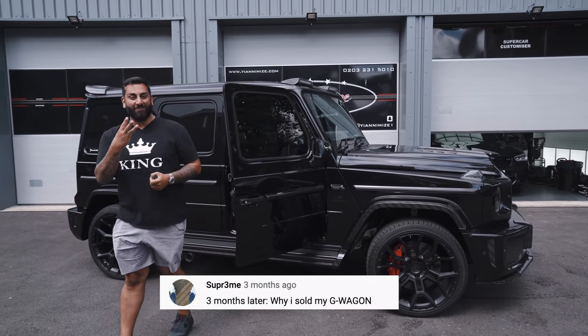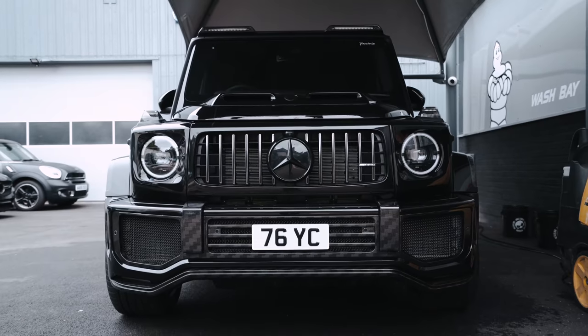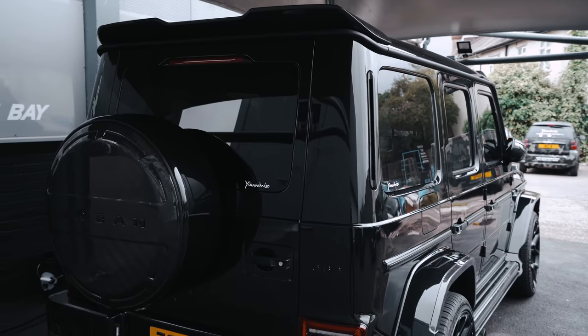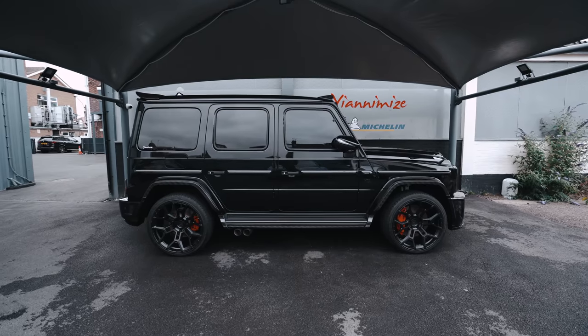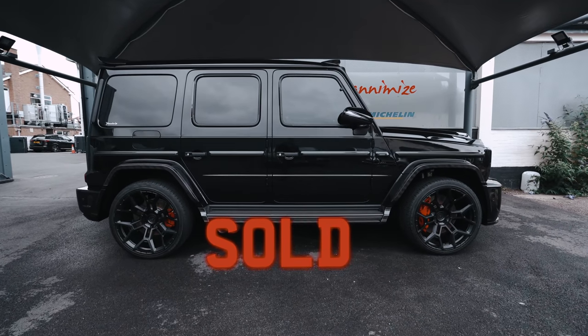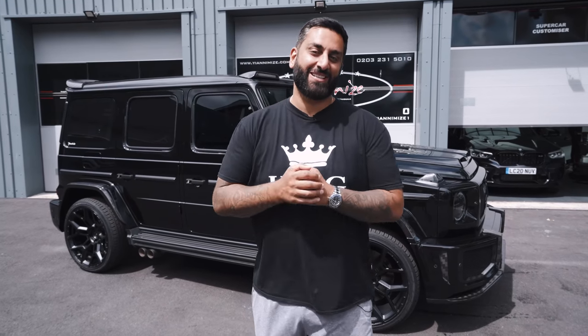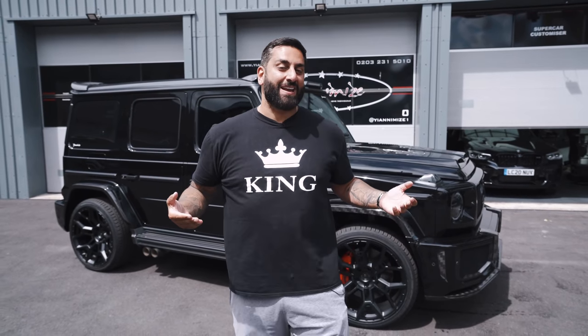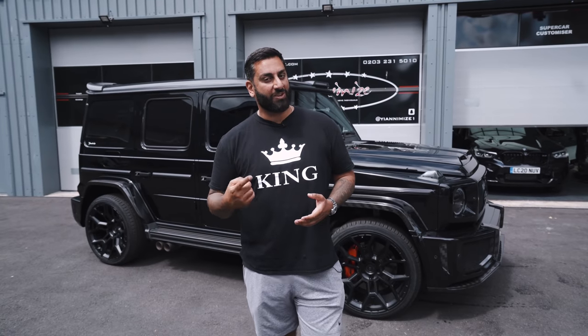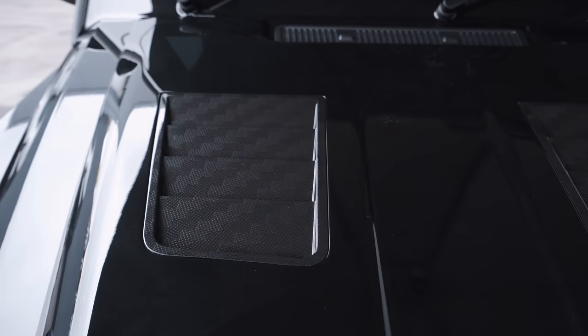That's it guys — had it three months and she's sold. It's a G63 AMG with an Urban body kit and wheels with carbon, which is one of one jumbo weave. You can see a close-up of it right now.